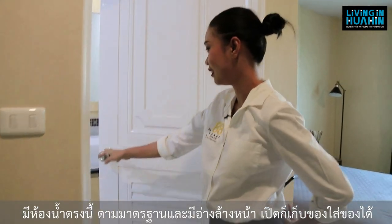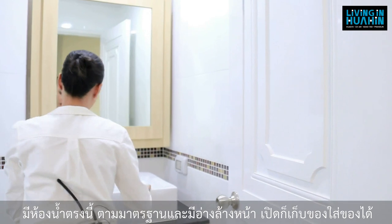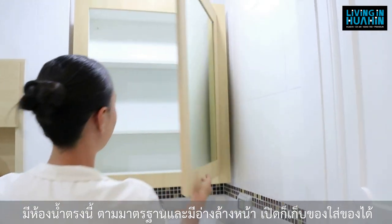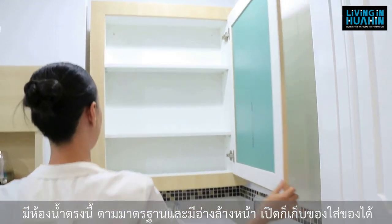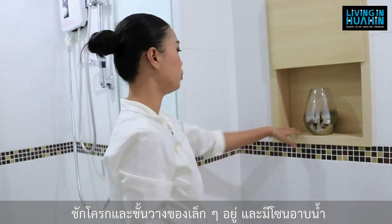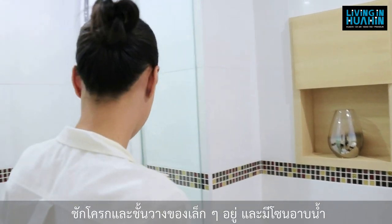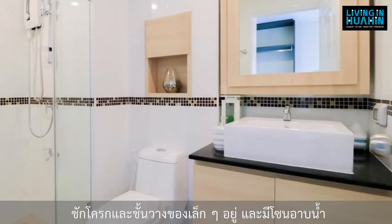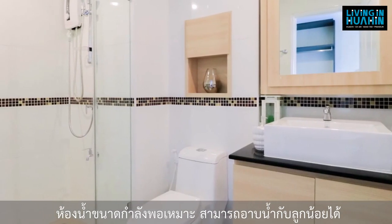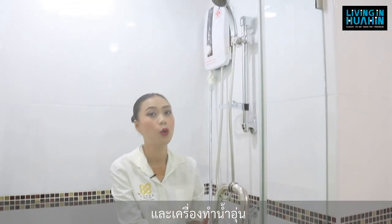The master bathroom: they give a sink where you can open storage underneath and put things inside. There is a toilet bowl with a small cabinet beside it. The shower box is very big — I think two people with a baby can use it comfortably. They also provide a water heater.